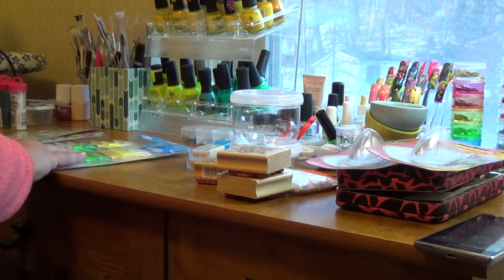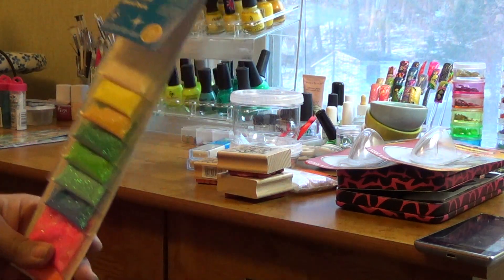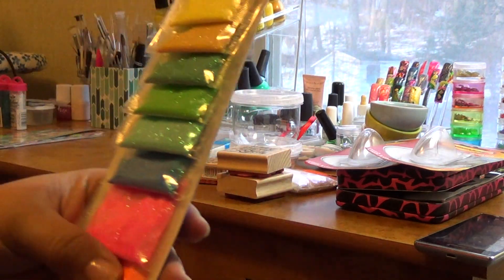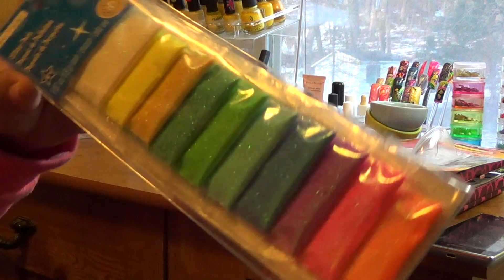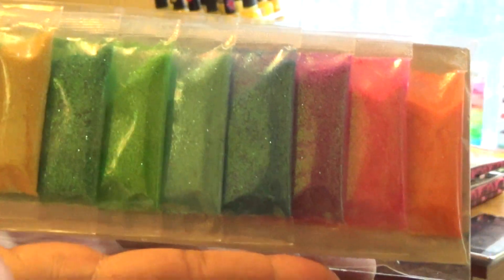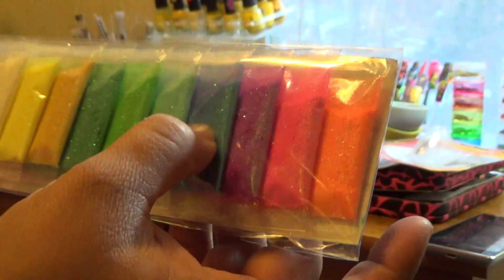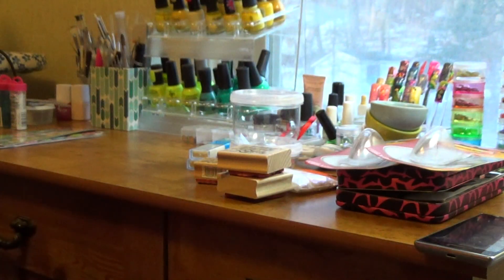Then I picked up these. This is going overseas for a swap, and I picked up one for myself. I thought this was awesome. I'm missing my purple one in this. Awesome colors — I love the colors. Very bright and vibrant: orange, pink, purple, blue, green. It's just gorgeous bright colors. So I picked up two of those.